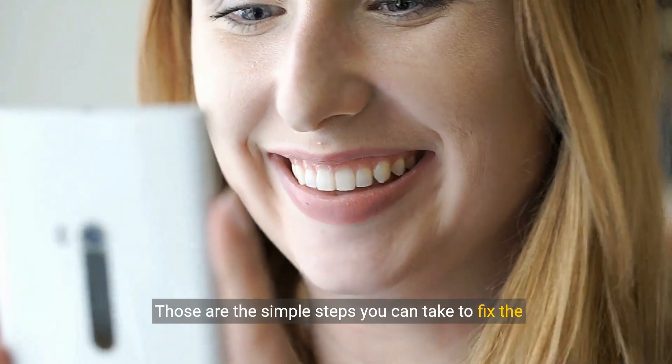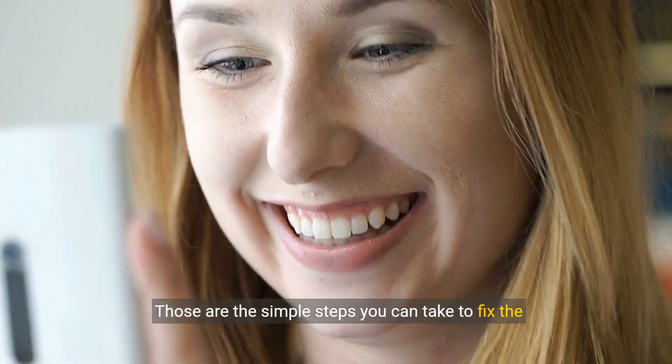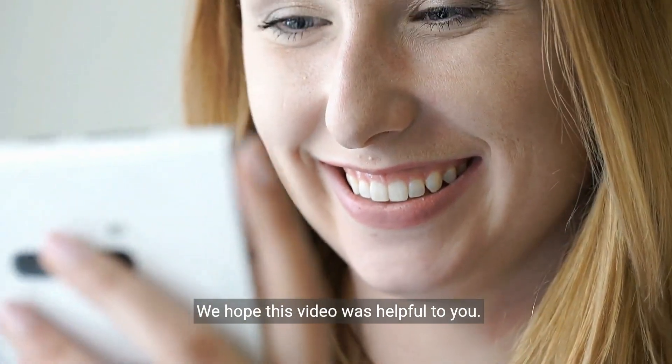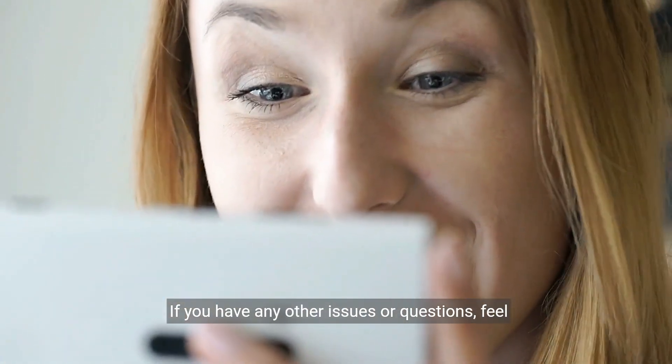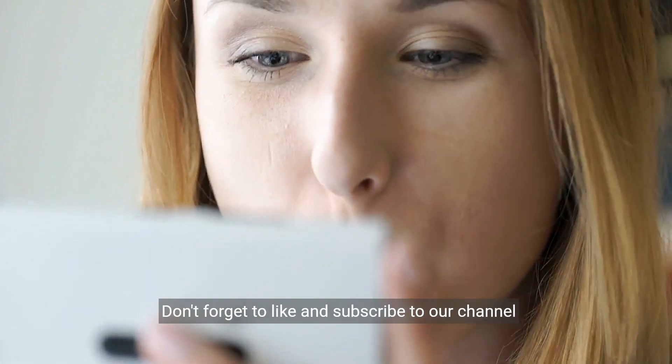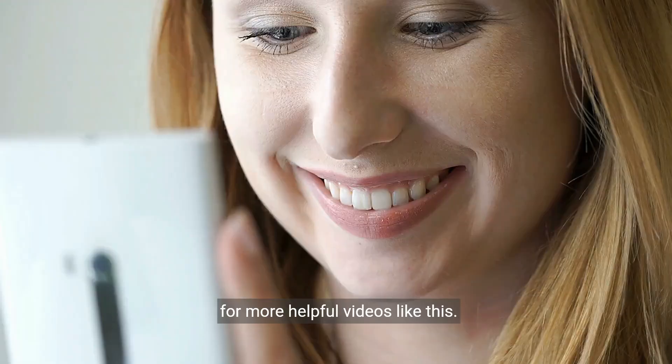And that's it — those are the simple steps you can take to fix the SkyBet app logging you out issue. We hope this video was helpful to you. If you have any other issues or questions, feel free to leave them in the comments below. Don't forget to like and subscribe to our channel for more helpful videos like this.